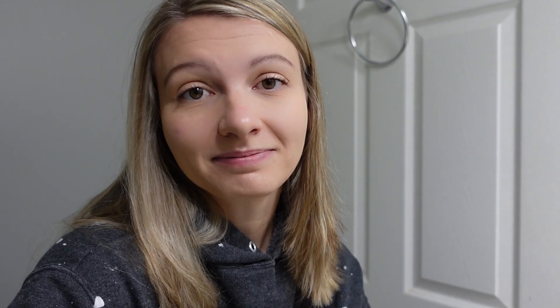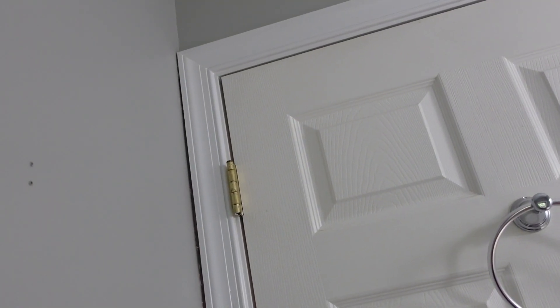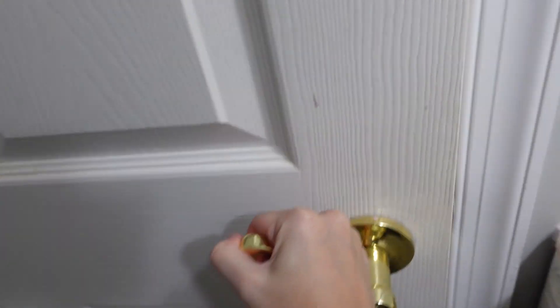I've also been getting locked in this bathroom several times because the wall — see how the molding up against the wall barely has any space? As you go down it gets wider, so I'm trying to open this door and I'm literally locked in here. I keep having to wiggle it to open the door.